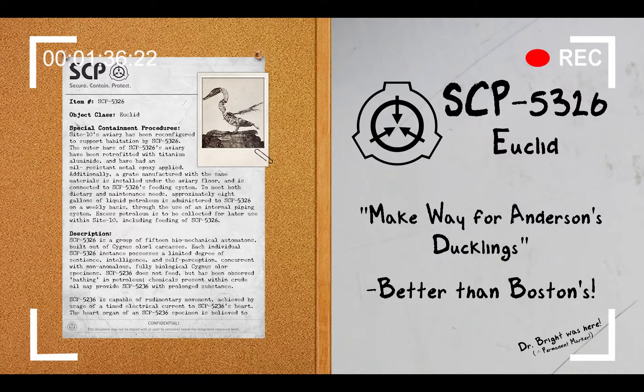SCP-5326 does not feed but has been observed bathing in petroleum. Chemicals present within crude oil may provide SCP-5326 with prolonged sustenance. SCP-5326 is capable of rudimentary movement achieved through the usage of a timed electrical current to its heart. The heart organ of an SCP-5326 specimen is believed to not be avian in origin, instead possibly related to an unidentified primate. The electrical current, approximately 32 microwatts, functions in a similar manner to a human pacemaker, though the origins are currently unknown.